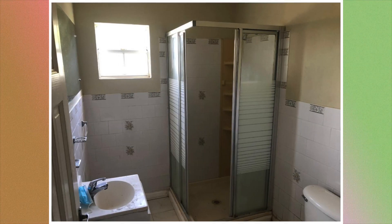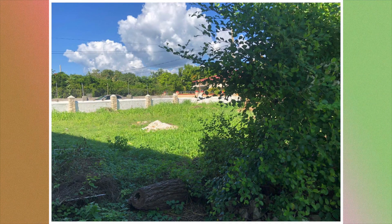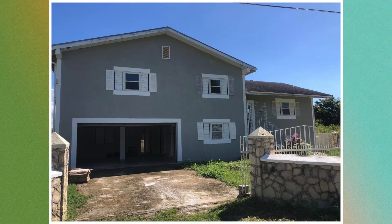To the back of the house there is a laundry area, and these are a few other images showing the back of the property. That will then end house number two.